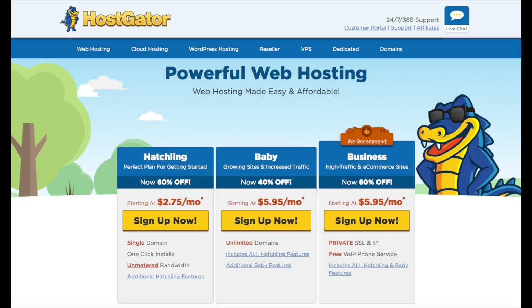You will see three different plans you can choose from: the Hatchling plan, the Baby plan, and the Business plan. The plan I recommend going with is the Hatchling plan — you can have one domain name with this plan and you can always scale up to one of the other two plans if you need to. If you have more than one website, you'll want to go with the Baby plan as this includes unlimited domains. Go ahead and select the hosting plan you want by clicking the Sign Up Now button.